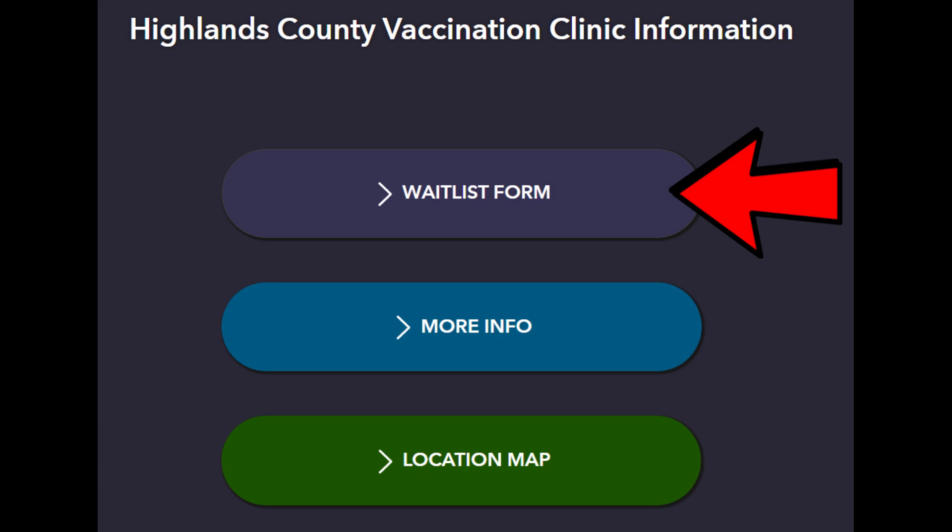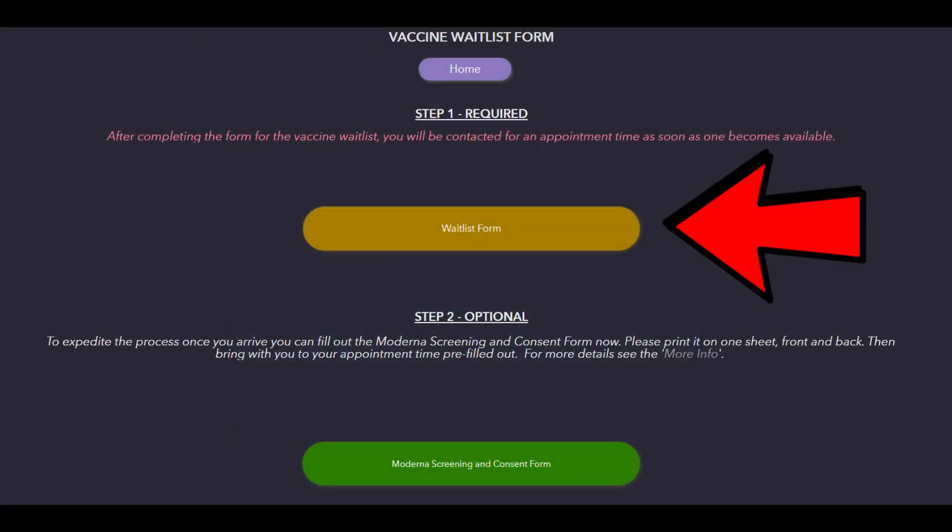You are now on the landing page for the registration portal. Click wait list form. Next, you will need to click wait list form one more time.